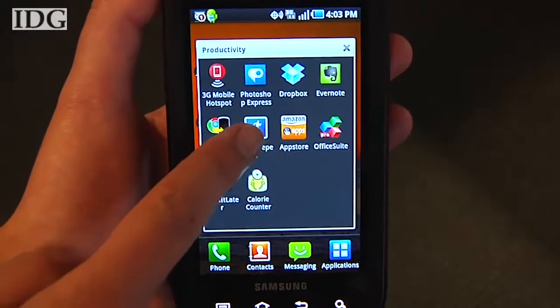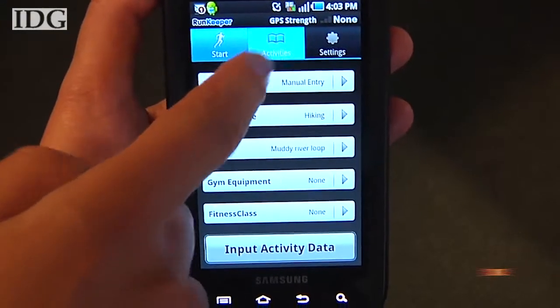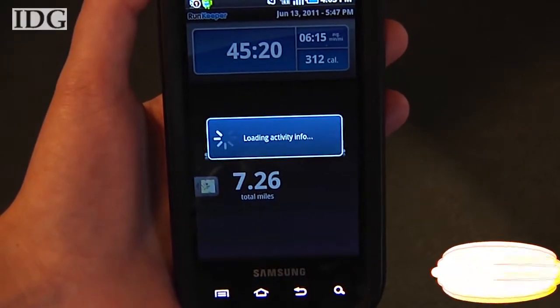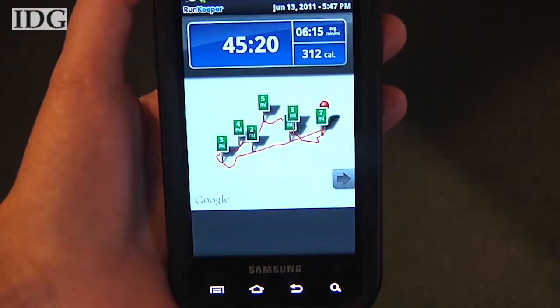The first one is RunKeeper from FitnessKeeper. It uses your device's GPS to log distance traveled and elevation. While it works great for running, you can also use it for a number of other activities including bicycling, rowing, and others. It'll announce distance and pace to you at certain intervals, even overtop the music you may have playing.